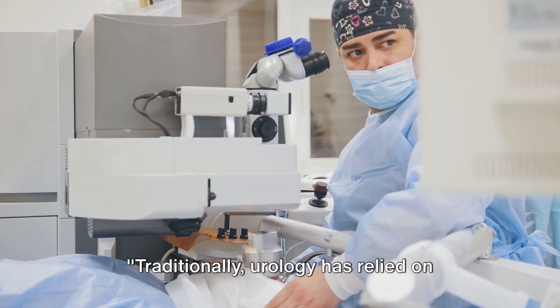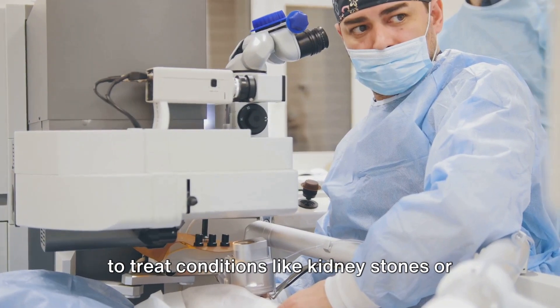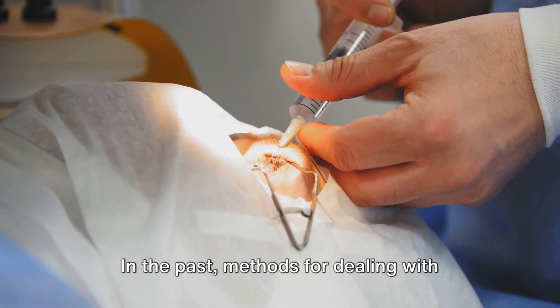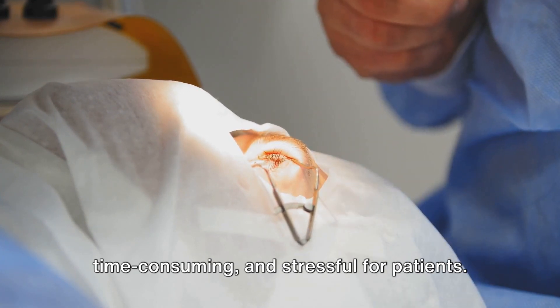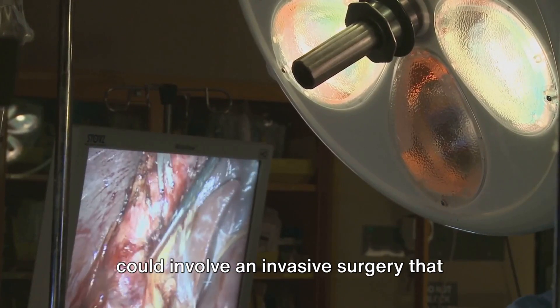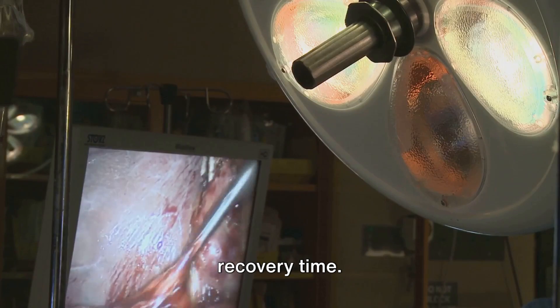Traditionally, urology has relied on invasive procedures and manual techniques to treat conditions like kidney stones or benign prostatic hyperplasia. In the past, methods for dealing with these conditions were often complex, time-consuming, and stressful for patients. For example, extracting a kidney stone could involve an invasive surgery that necessitated a significant amount of recovery time.